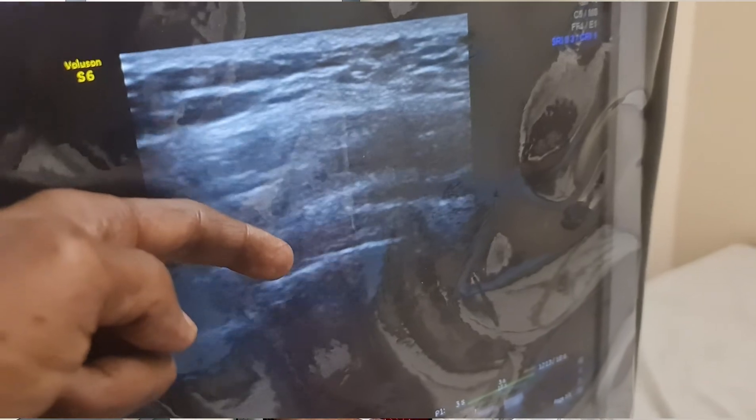Now I am going to show how hydro dilatation is done under ultrasound guidance. It can be done from the front or back — I prefer to do it from the back. The shoulder joint is visualized and a needle is introduced under ultrasound guidance. Medicines — usually steroids, and sometimes botulinum toxin — are injected into the shoulder joint.